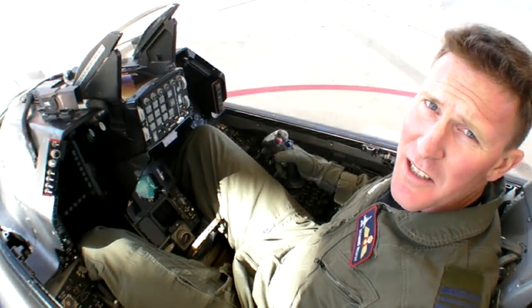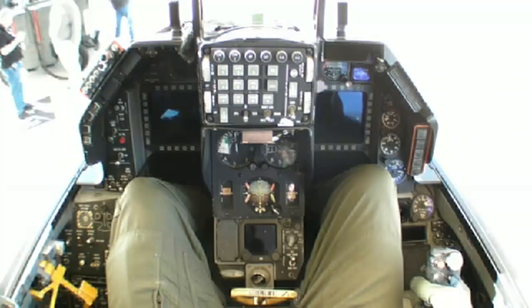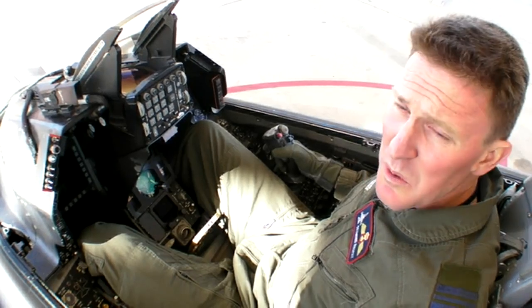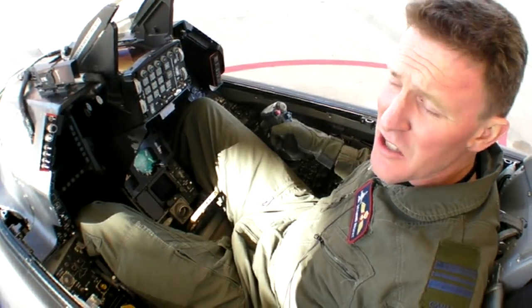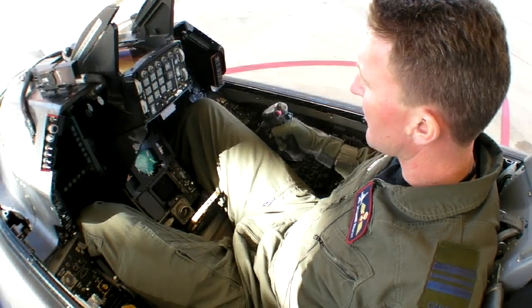Here we are inside the cockpit of one of our test F-16s at Edwards Air Force Base. As you can see, it's a fairly tight cockpit — there's not a lot of room. The seat of the aircraft is tilted 30 degrees back, and that's to help accommodate the high G levels that the airplane is capable of — 9G. The idea is to reduce the height between the brain and the heart in an effort to increase G tolerance.